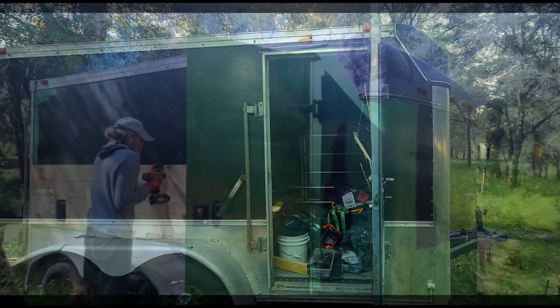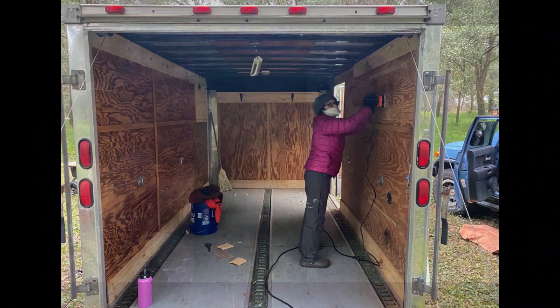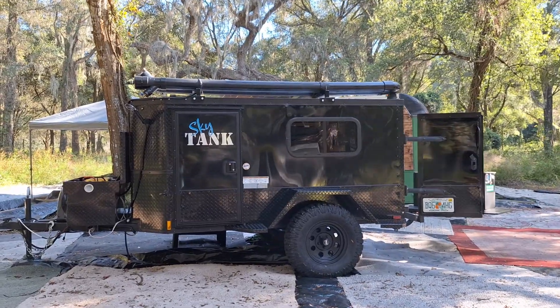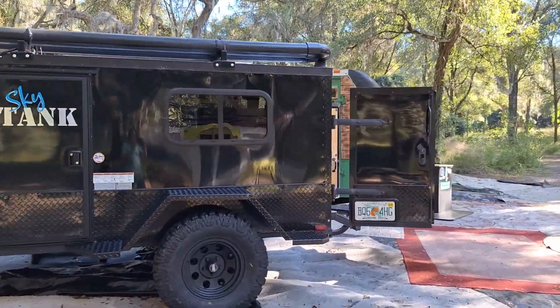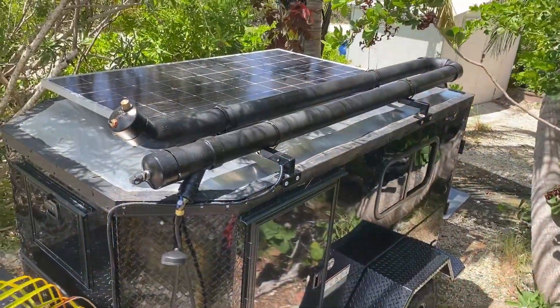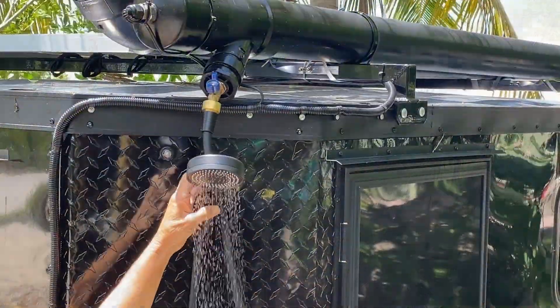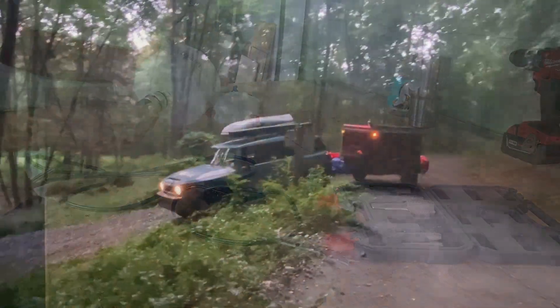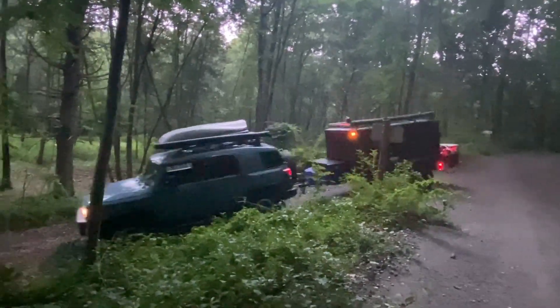We created our first echo hab from an old motorcycle trailer. Next, we created Sky Tank, an off-grid overland echo camper for long-term wilderness travel. It includes a custom 11-gallon rooftop shower system with an electric water heater. See our separate videos on the build-out of this rugged echo hab.